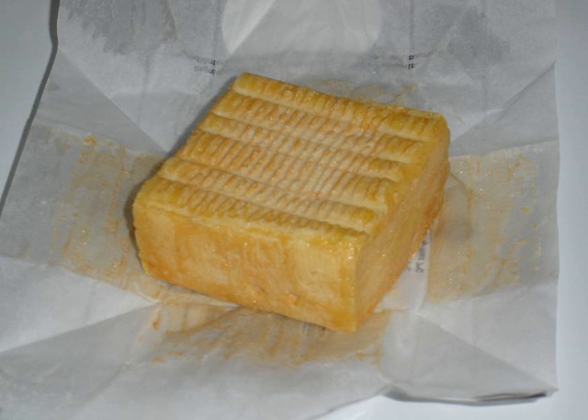Hervé is a Belgian rind washed soft cheese made from cow's milk. The aging process takes place in ripening cellars of the Hervé countryside, sometimes cut into its chalky rock. Hervé comes from the Belgian town of the same name, which was part of the Duchy of Limburg. It has been produced since the 15th century.